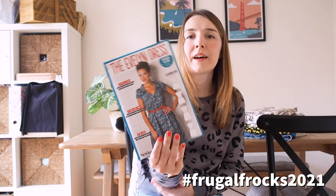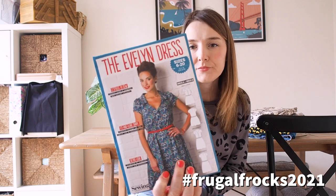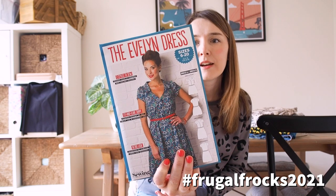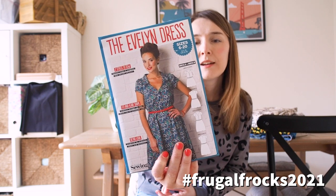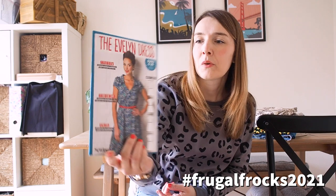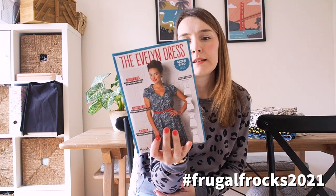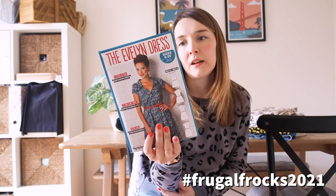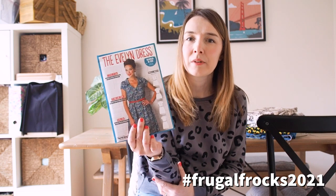The first dress pattern from Love Sewing Magazine is the Evelyn dress, and I think this is really really pretty. It's a 1940s inspired tea dress with a lovely collar, a kind of V-neck style that buttons down into a fit-and-flare skirt. It comes in sizes 6 to 20 and suggests medium to lightweight cotton, crepe, rayon, viscose, or linen.